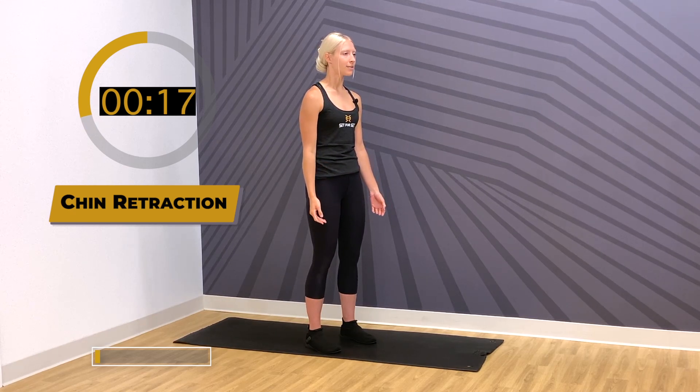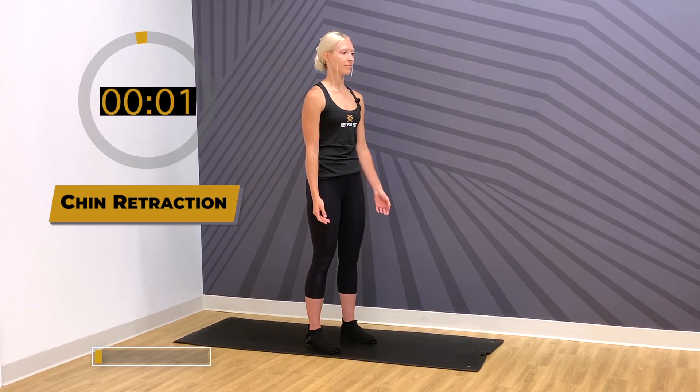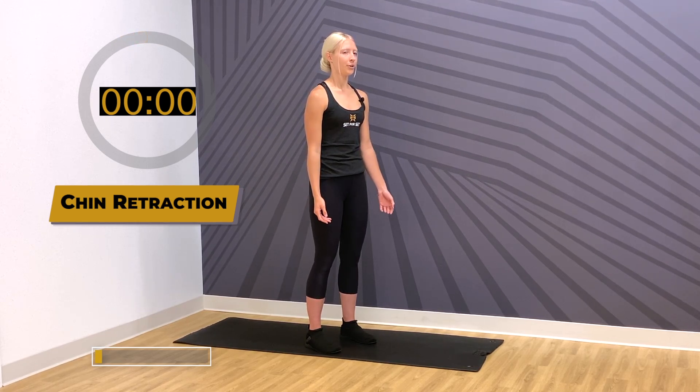Good — last few here. We're just focusing in on the chin retracting; try not to move the rest of your body. Last two. Great work.